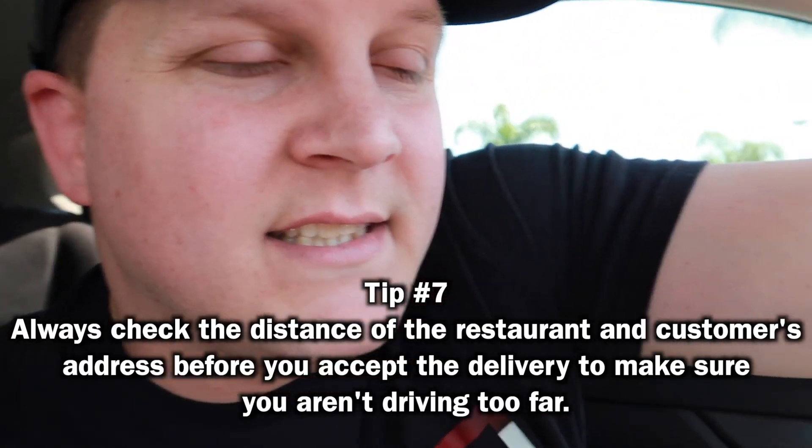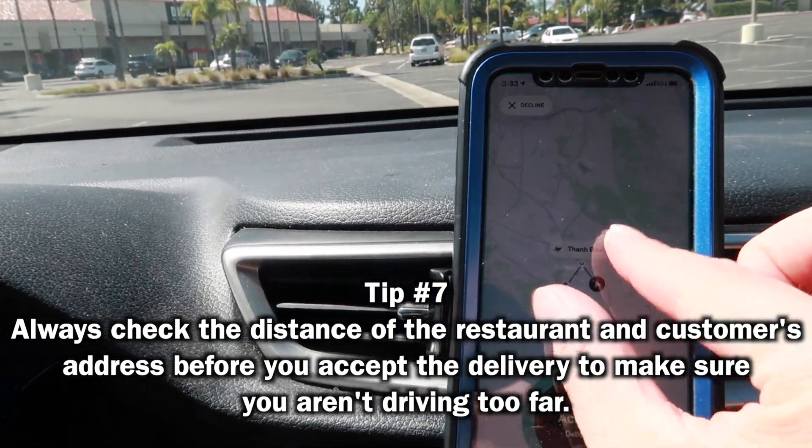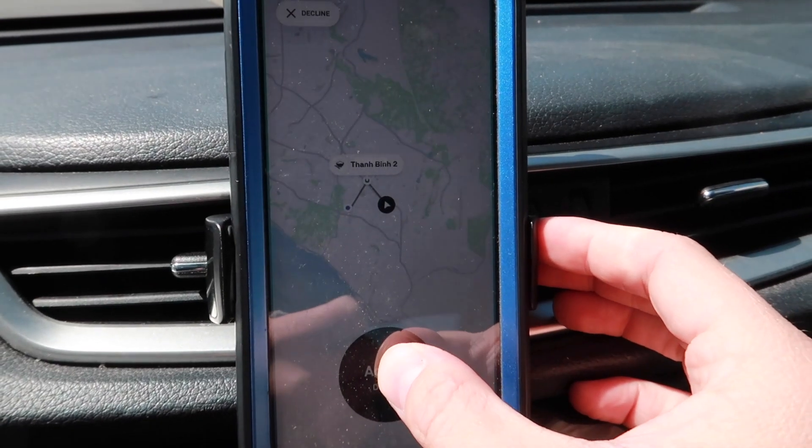Looks like a Thai place came in. The good thing about Postmates is you can zoom out and see where you're at relative to the delivery distance. That actually doesn't look too far, so let's go ahead and accept this and do the delivery.